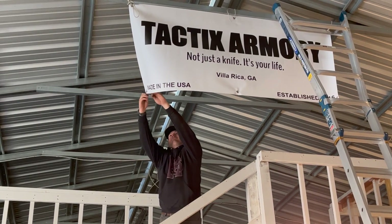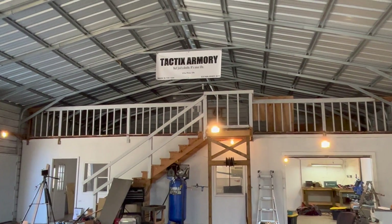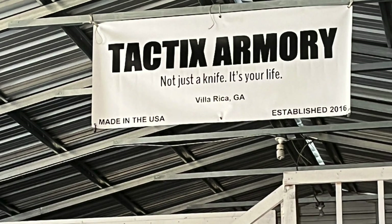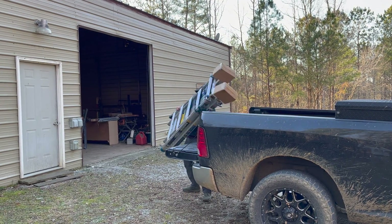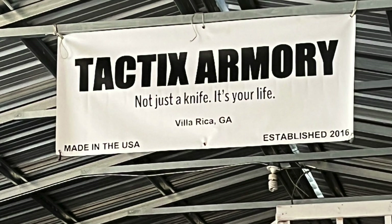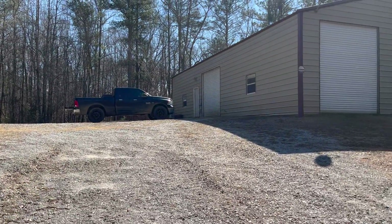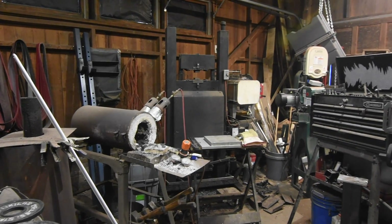My son Jake made a Tactics Armory sign for me, and we hung that together. This was kind of an emotional moment for me because Jake actually came up with the name for my Tactics Armory line of knives back when he was about 11 or 12 years old. He's now a grown-ass man with a college degree and a job, so this was really a full-circle kind of thing. From a business standpoint, I'm still trying to sort out exactly how Tactics Armory fits into my product mix, but it'll be a lot easier to sort that out here where I have the space to bring in guys to help me out. I did that in the garage before and it was really kind of a disaster — just not enough room.